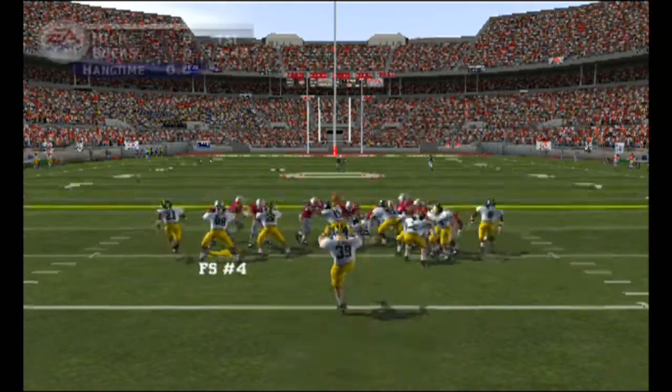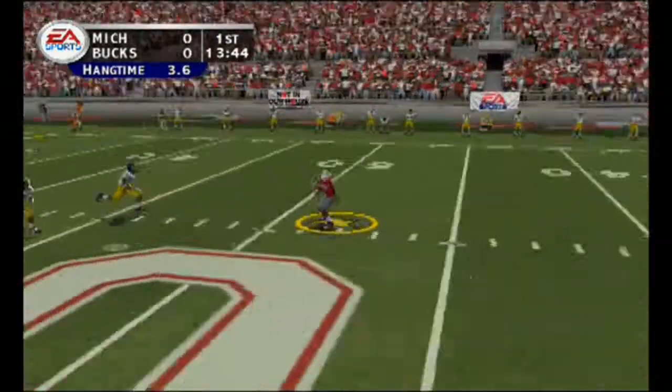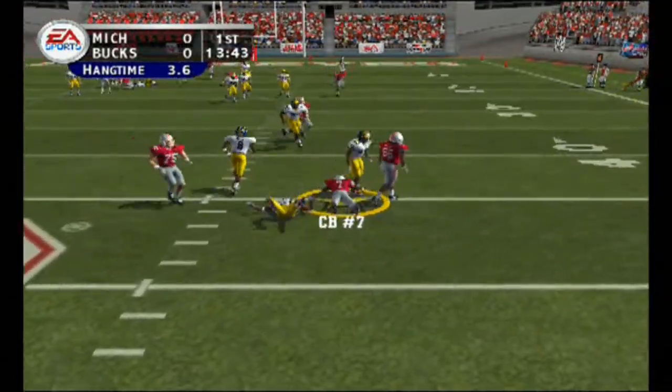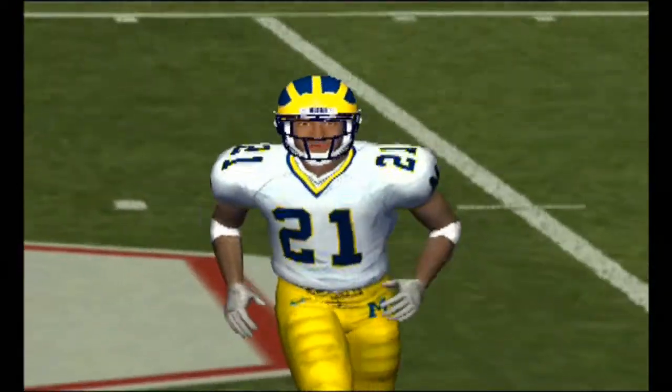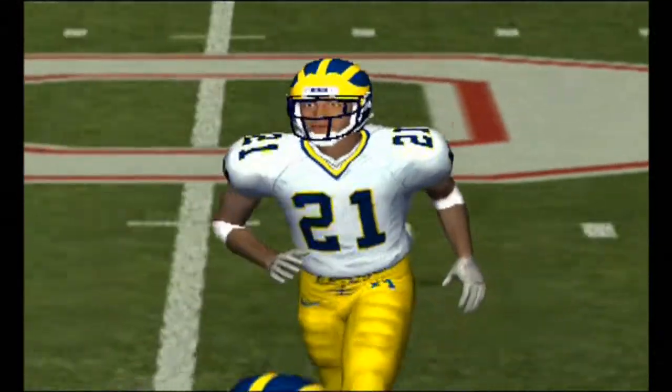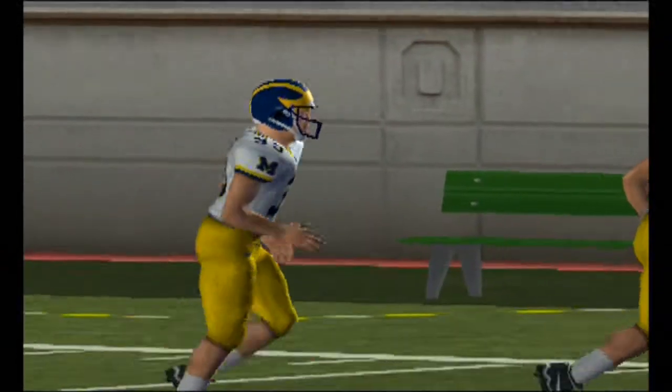Looks like they're going to punt it away. Number 39 gets it off. Number 7 takes it at the 49 — so he got a little on that return. Well, Brad, early it looked like there was an opening there, but the seam closed quickly. Kirk, you never listen to me — I've been telling you about that awesome team speed all day long. Aren't you going to listen to me?